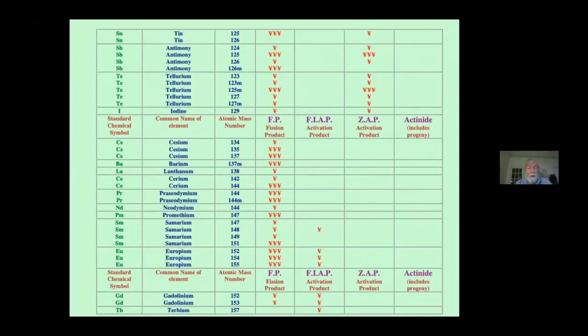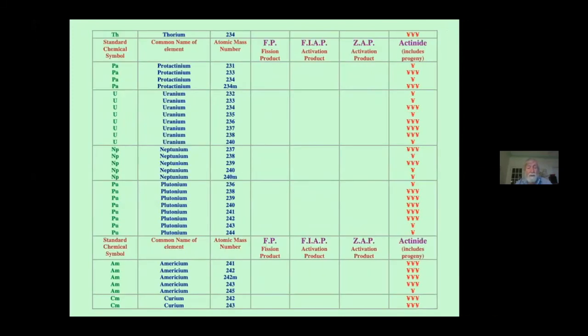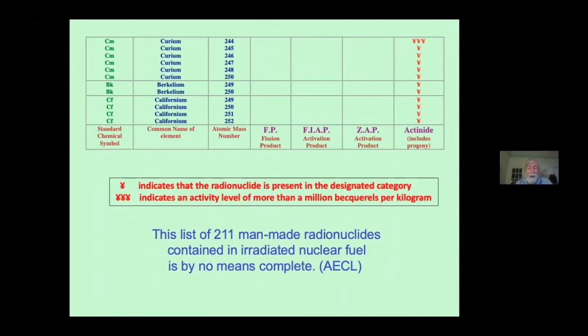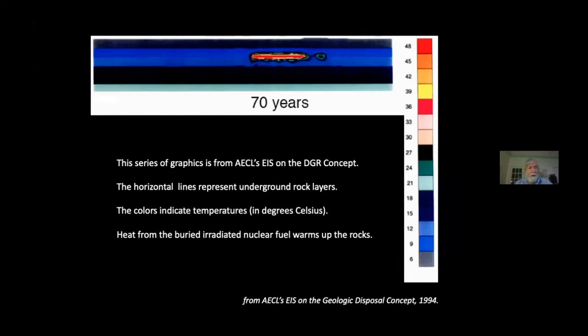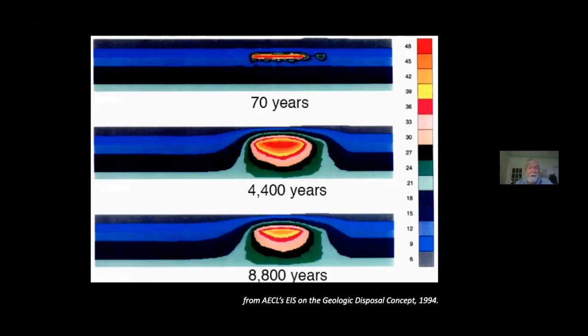Some of the fission products are so short-lived that they disappear within seconds. Others last for years, decades, centuries, or even millions of years in a few cases. So all of these elements are inside the solid used fuel, and this list is by no means complete. Because radioactivity cannot be shut off, the heat generated by radioactive waste also cannot stop. If used fuel is buried underground after being out of the reactor for 70 years, it will still be generating heat, as shown by the red color in this diagram. The horizontal lines represent strata of rock, and here it is after 4,400 years. That heat has nowhere to go except into the rock, and so the rock heats up and will not return to its ambient temperature until after about 50,000 years.